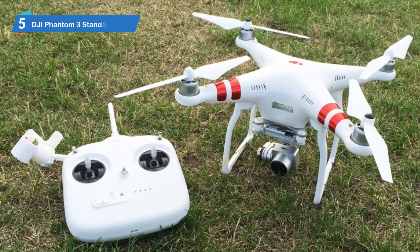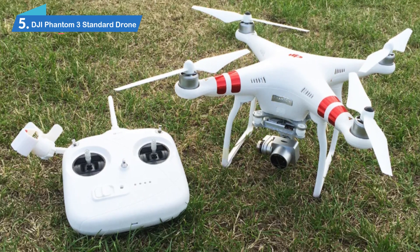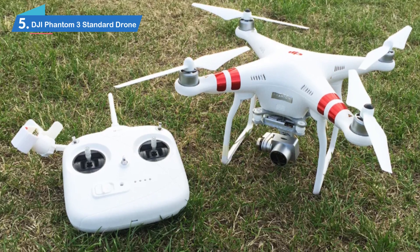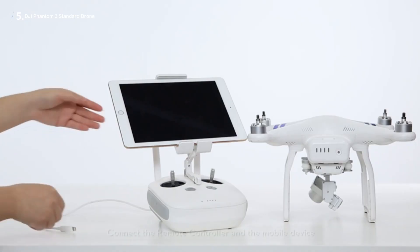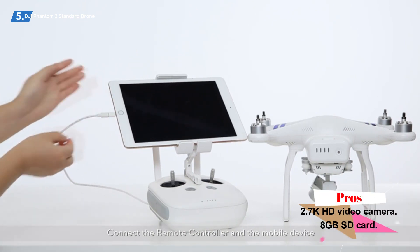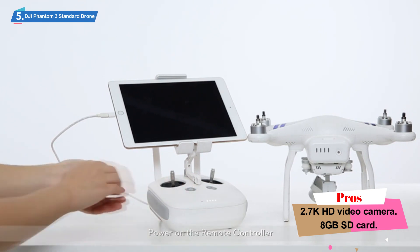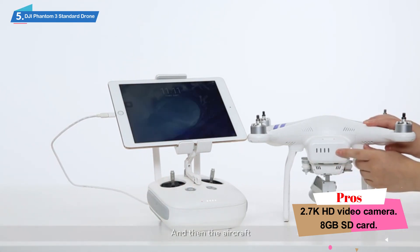Number 5: DJI Phantom 3 Standard Drone with 2.7K HD Video Camera. One of the biggest names in consumer drones has been DJI. Their multiple lines of consumer-based drones have captivated the market and pushed the boundaries in almost every single categorization for drone technology.